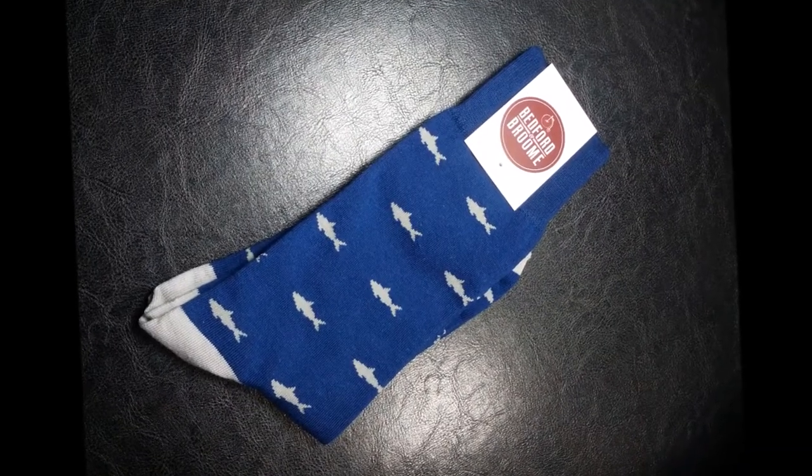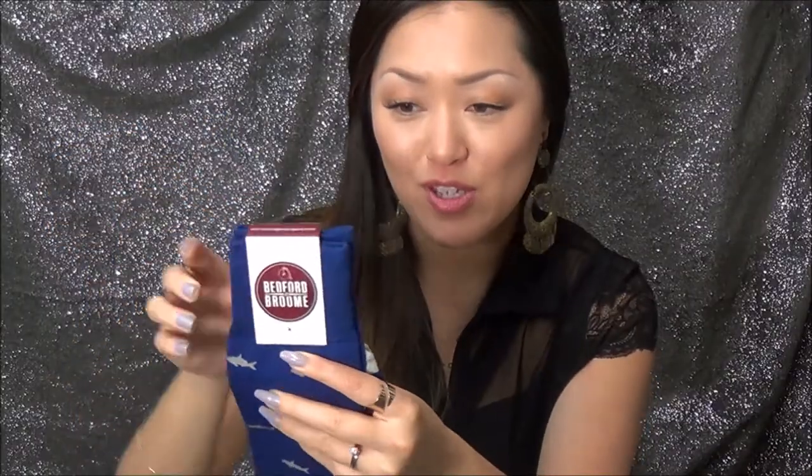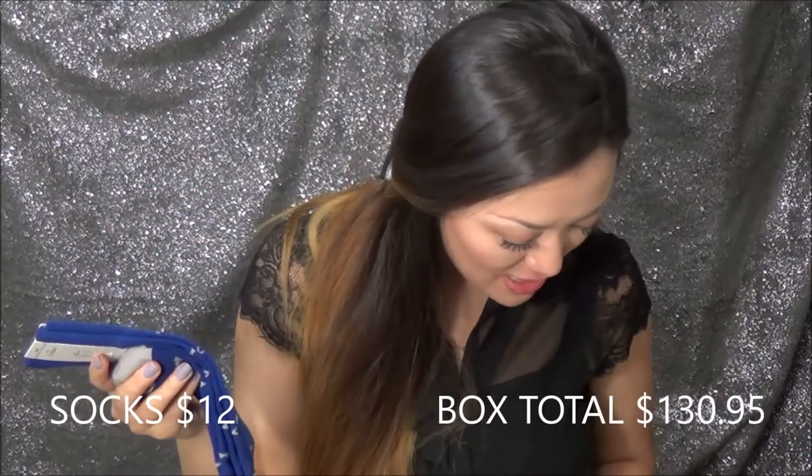The next item is a pair of socks from Bedford and Broom. They've sent Bedford and Broom socks before and I really liked them. These are kind of a cobalt color and they've got little gray sharks all over them, which I thought was super cute. These retail for $12.